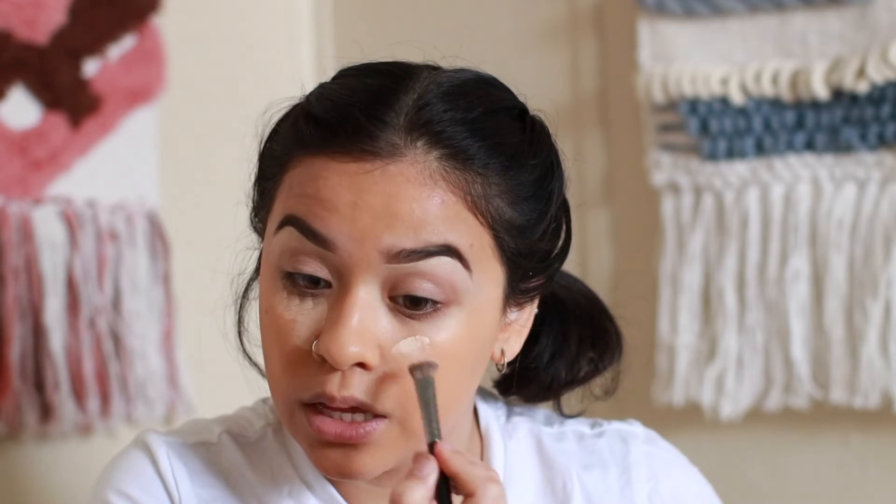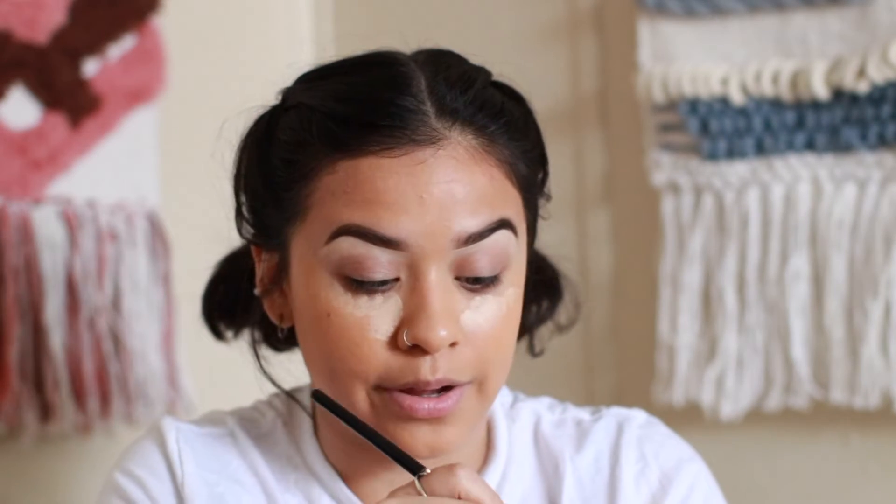I'm going in with the Morphe E10 brush and my Anastasia concealer. I grab a little bit and just put it under my eyes. I personally love this concealer — it's one of my go-to's besides the Maybelline Fit Me concealer. I'm going to take the Morphe sponge and just dab that into the skin.